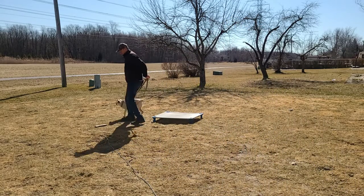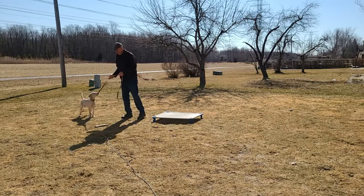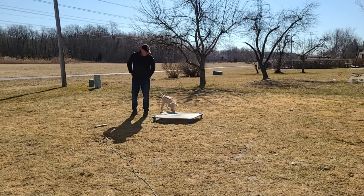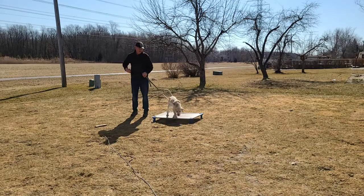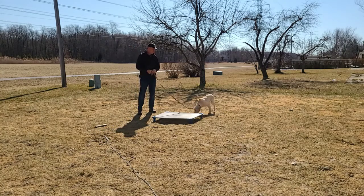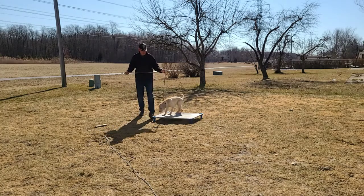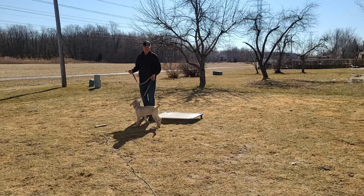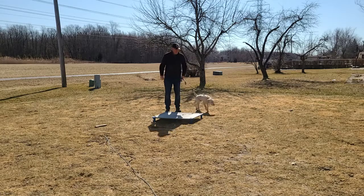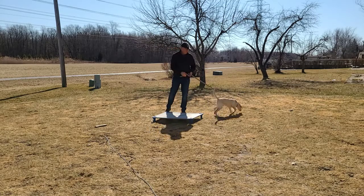We have Bentley the Labrador Retriever here. He is a hyper, frantic, happy-go-lucky dog. He's not looking as crazy as he normally does, but he can hardly ever sit still. We're trying to work with him on that because that kind of behavior is just unbearable for his owners, so we're trying to get some control and calm out of this guy.